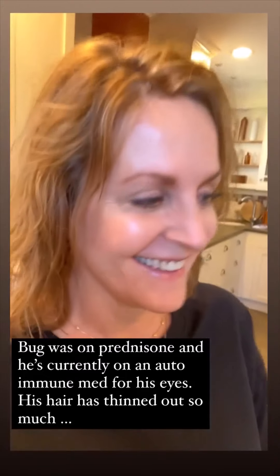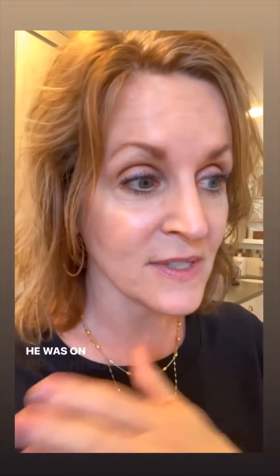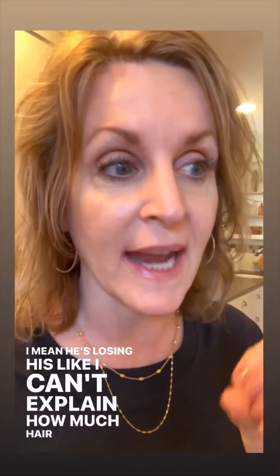I went to use another roll and the sheen is different. What is up on the wall is flat. The new sheen was kind of a glossier look. Then I opened the next roll and that's a different color. I'm checking the boxes to see the difference between them — three were made in the UK and one in the US. Maybe the best thing to do is order it directly from the supplier, because hopefully they'll give us all one run.